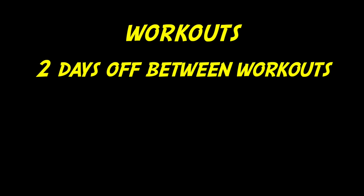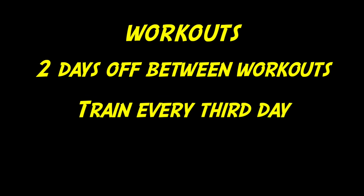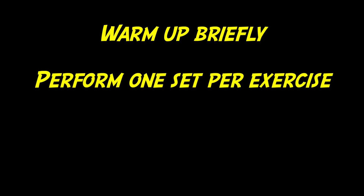The following workouts are to be performed with two days of rest in between each one — that is, you will be working out every third day. After a brief warm-up, which I will discuss after presenting the workouts, you will perform but one set to failure of each of the exercises indicated.